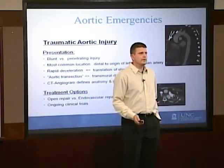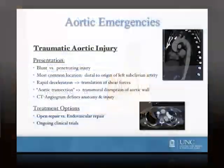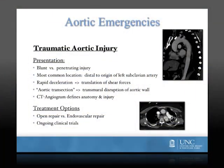Traumatic aortic injury can occur secondary to blunt or penetrating trauma. Penetrating trauma tends to be due to gunshot wounds or stab injuries and most often results in life-threatening exsanguination at the scene.